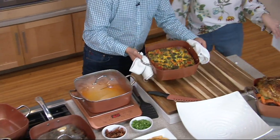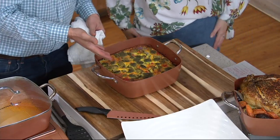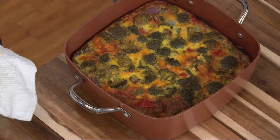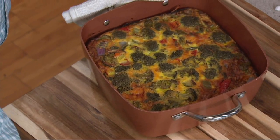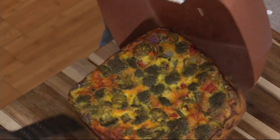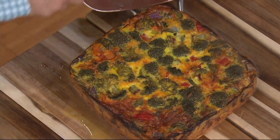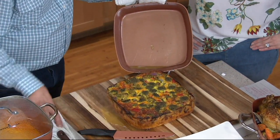Look at this huge frittata. That would feed a family — I mean, it's a huge frittata. We've all cooked frittatas and had anxiety about whether it's going to stick or come out of the pan. But with Copper Chef, it's going to pop right out. It slides right out. Look at how thick — look at the pan. Cleanup is so easy. It's sinful. You can wipe it clean.